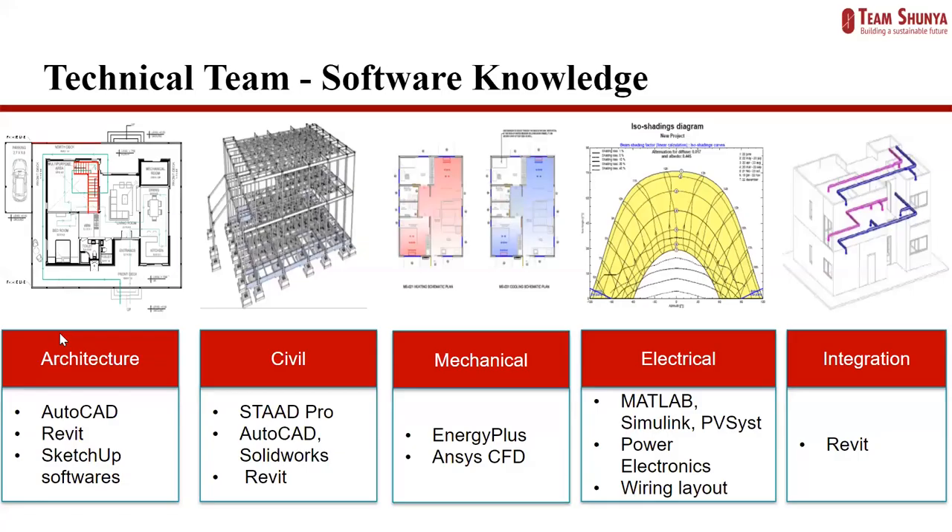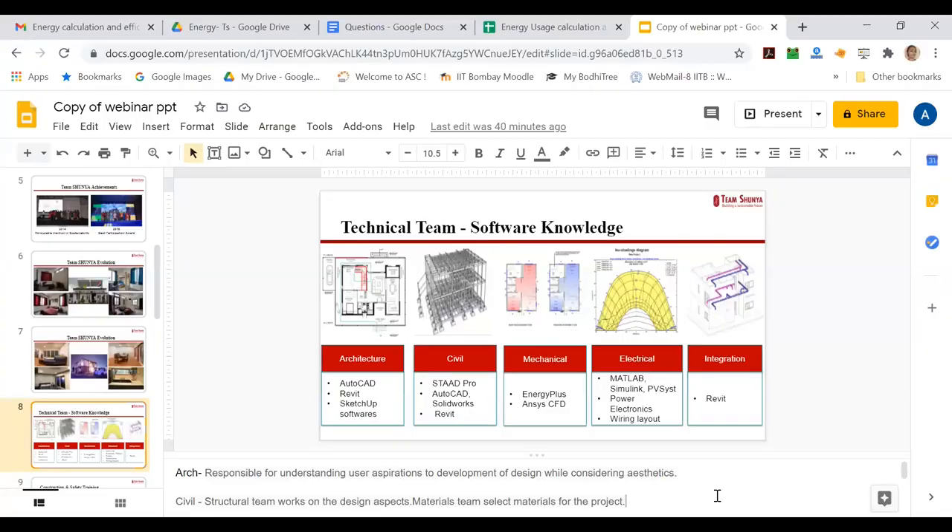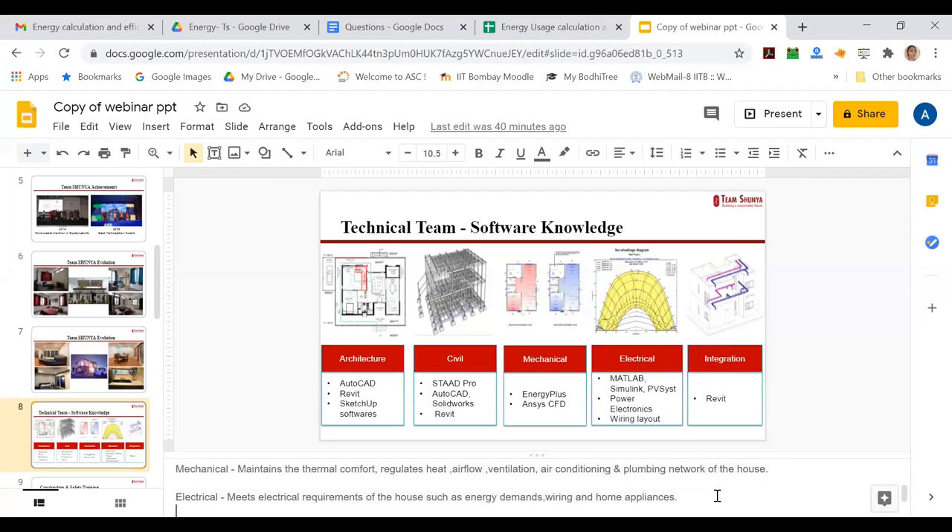Next up are the components of the technical team. We work with a lot of softwares and different sections focus on different things. The architecture subsystem understands user aspirations to develop the design and consider aesthetics. The civil team has a structural team for design aspects and a materials team. The mechanical team maintains thermal comfort, regulates heat, airflow, ventilation, air conditioning, and the plumbing network. The electrical team meets energy demands, wiring, and home appliances. The integration part involves simulation of various systems using various softwares.